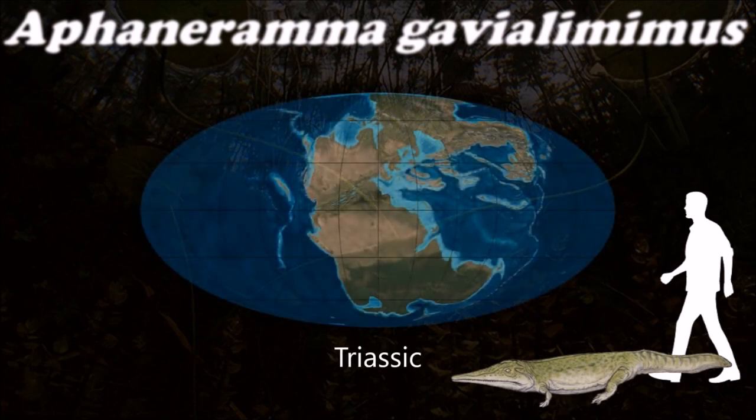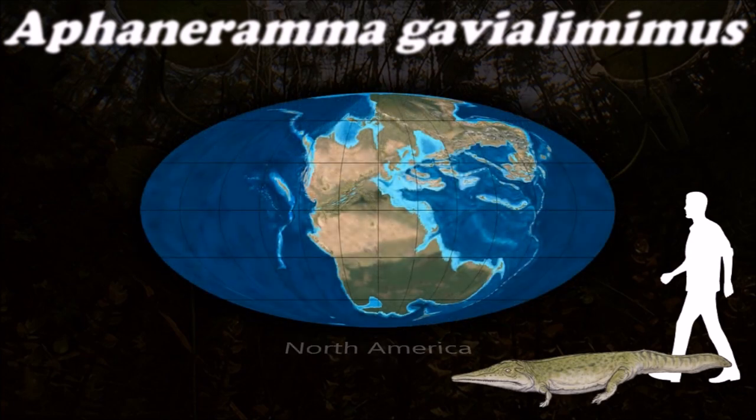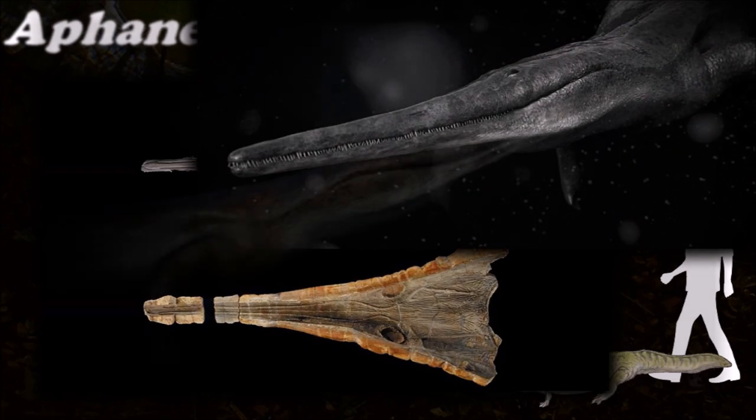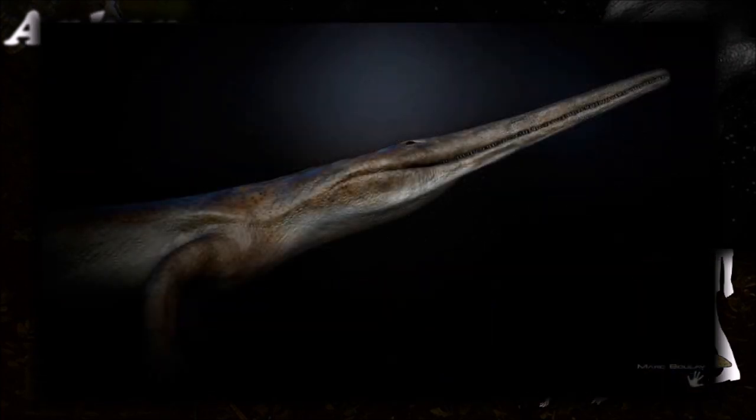Trematosauria is one of the major groups of temnospondyl amphibians that survived the Permian-Triassic extinction event, but only one lineage, the Brachyopoids, continued until the Cretaceous period.